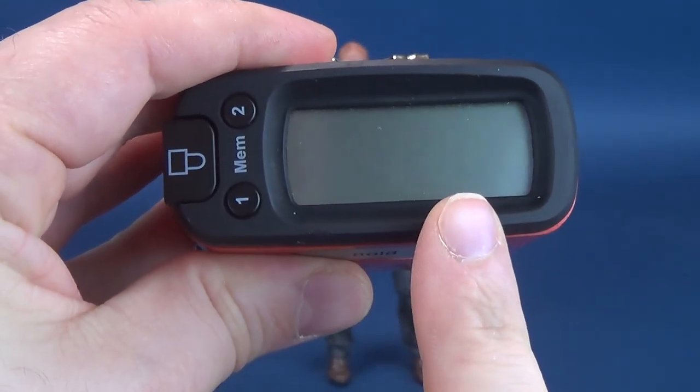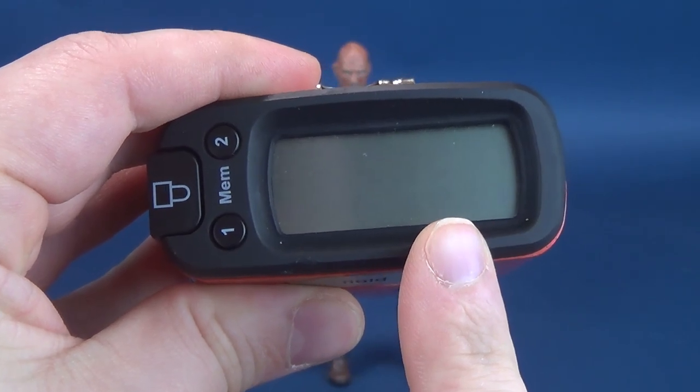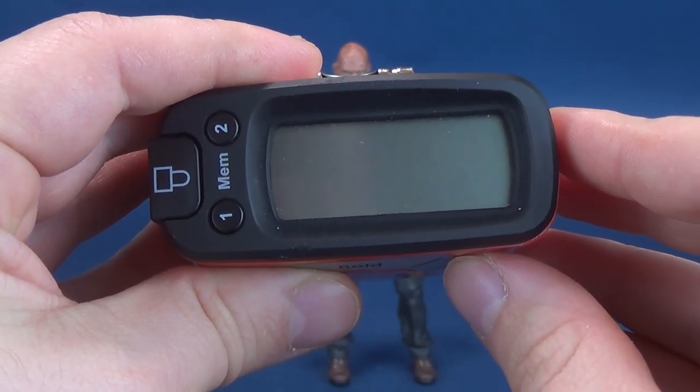For the height of Freddy Krueger, specifically from Part 2, you're looking at the figure standing 7.4 inches in height, which in centimeters works out to be 18.9 — almost 19 centimeters tall.